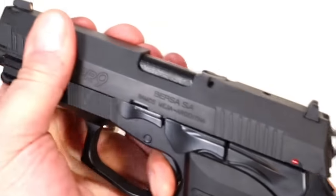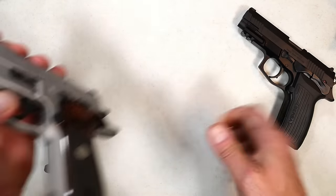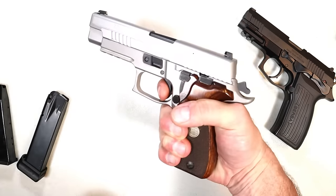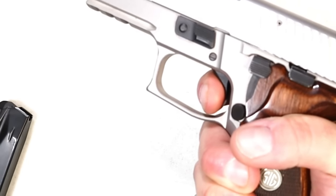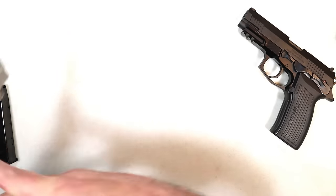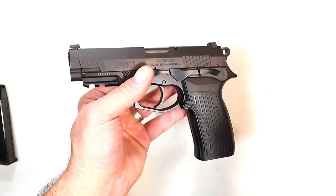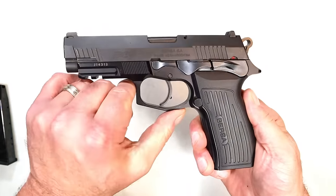Check out this reset — that is amazing. People would say the shortest reset they've ever experienced is with the SIG SRT, the Short Reset Trigger. Here's my P226 ASC Alloy Stainless Elite with the SRT. Which one is shorter — the SIG or the Bersa TPR9? I think it could be a draw, but I'm giving it to the Bersa for just a little bit shorter. That's not going to make a huge difference, but it is incredibly short.